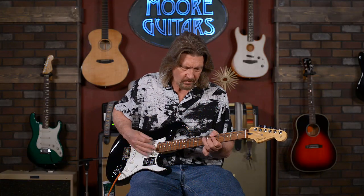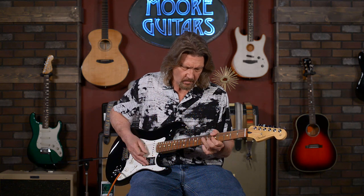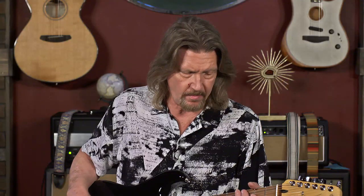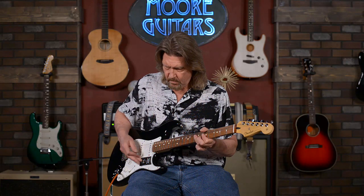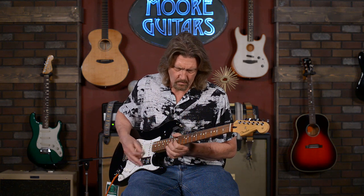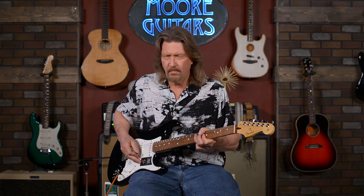The second amp setting I'll use is what I use for cleaner, single coil rhythm, funk sounds — with a boost on it. But you get the idea anyway. Now we're going to take a look at some of these other guitars through these two amp sounds.